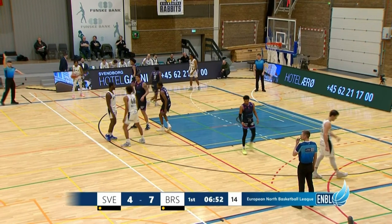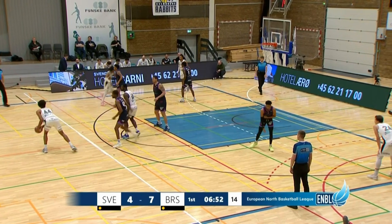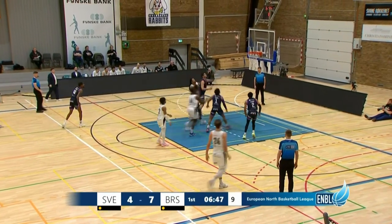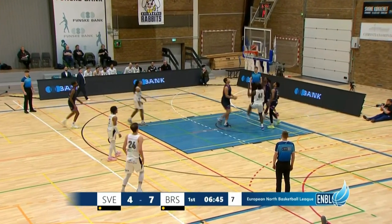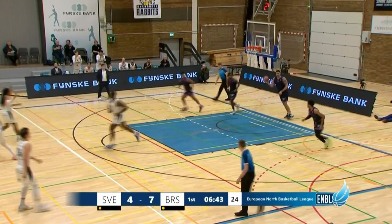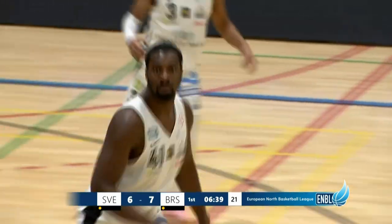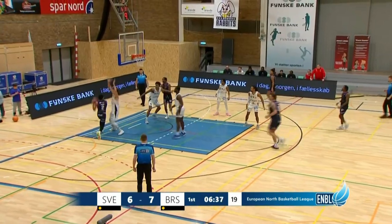A real battle of the bigs early on in this game. Yeah, it's what we were hoping for — both bigs establishing themselves, getting some good positions and finishing well. But guard play could be the difference. Marfo finishing again and he's got six early points now for the Svenborg Rabbits.